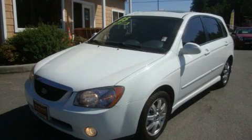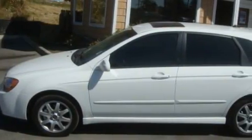This is a 2005 Kia Spectra. It features a 2.0-liter 4-cylinder engine and a 5-speed manual transmission.